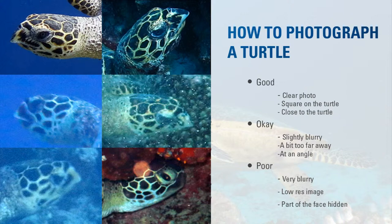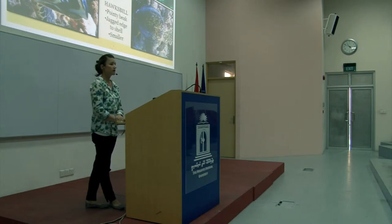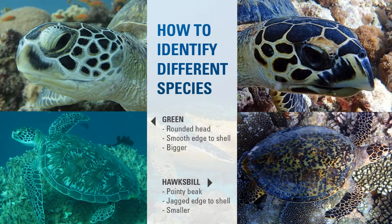The most common species in the identification database are the hawksbill and the green. If you take a photo, you want to know what type of turtle it is. The bigger turtles with the rounder heads are the green turtles, and they generally have more scales on the side of their faces. The hawksbills are usually smaller than the greens — they have the pointy, beak-like jaws and fewer scales on the side of the face.